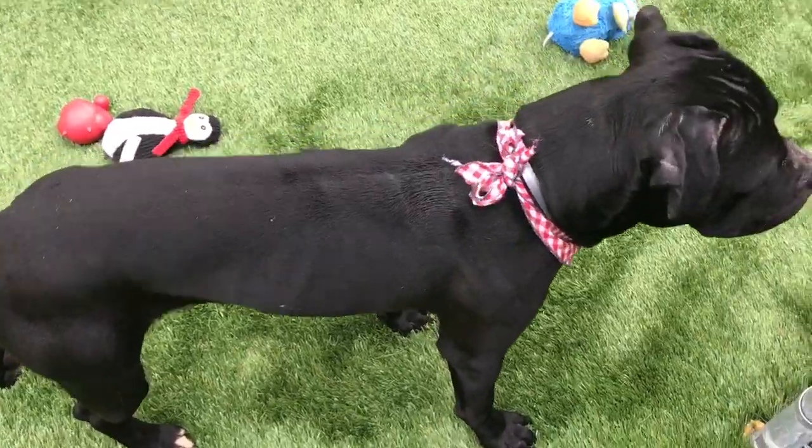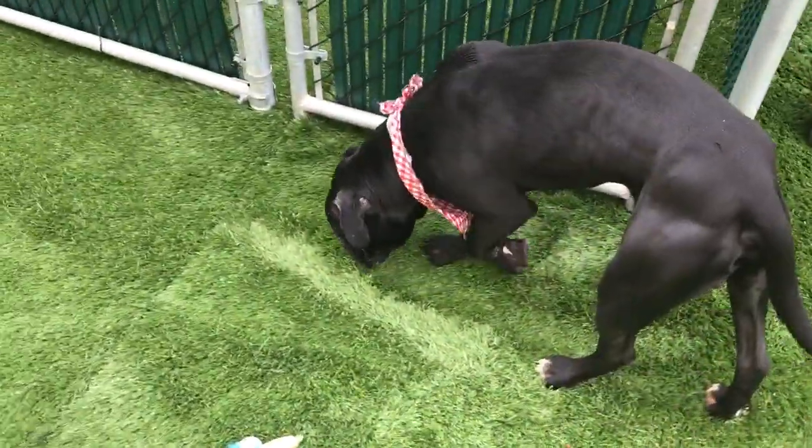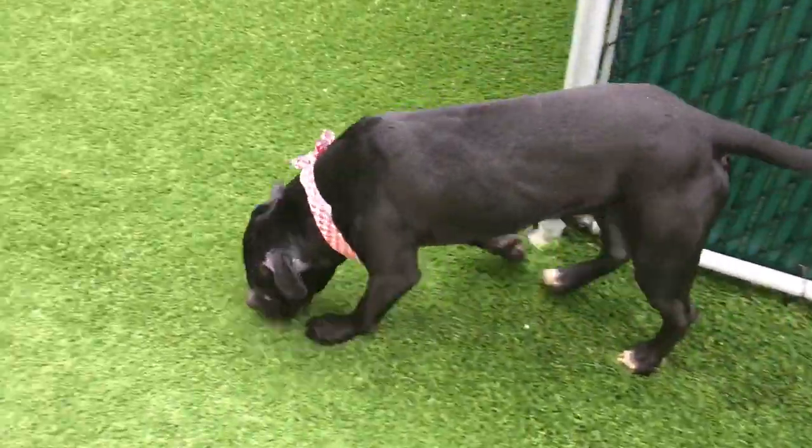He appears to be housebroken — he did go right away. And he's just been out here enjoying this beautiful, finally spring-like day.